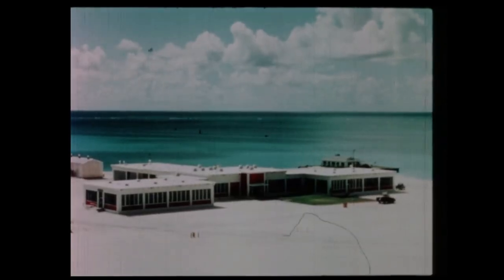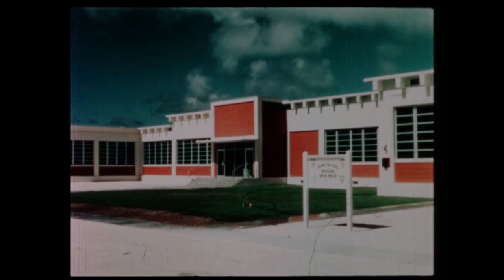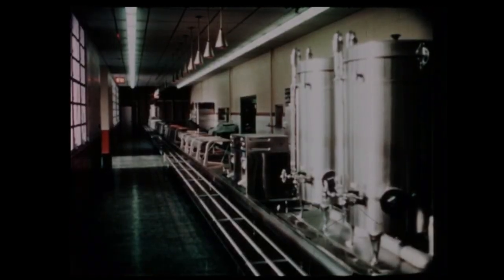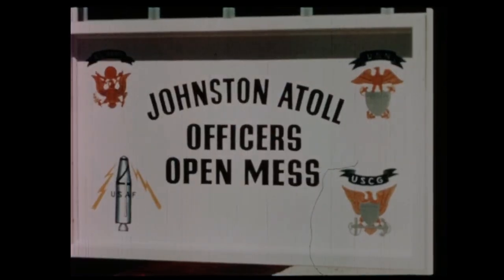A new 600-man cafeteria-style mess hall, designed to accommodate the large force of officer and scientist personnel required immediately following a test authorization, is already in partial use as a mess facility. One wing is utilized as the chapel, the other as a club.